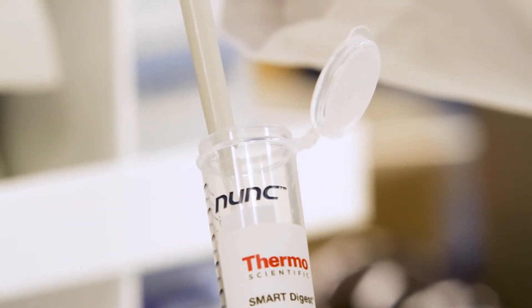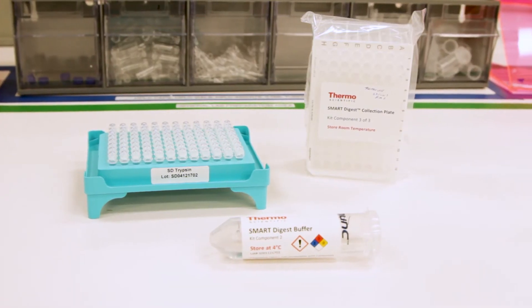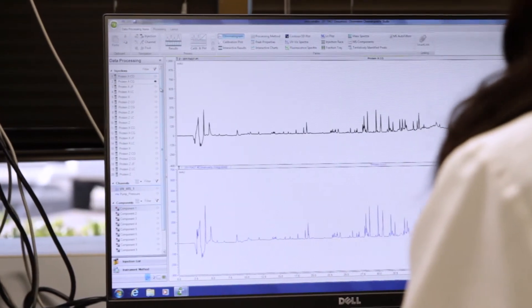Not only that, it's the ease of use. You eliminate a lot of the different types of reagents that you would use in these day-long processes, and you just have a kit that has very simple components. The less variables that you have with a very easy to use simple kit, the data quality is just absolutely excellent with the Smart Digest kit.